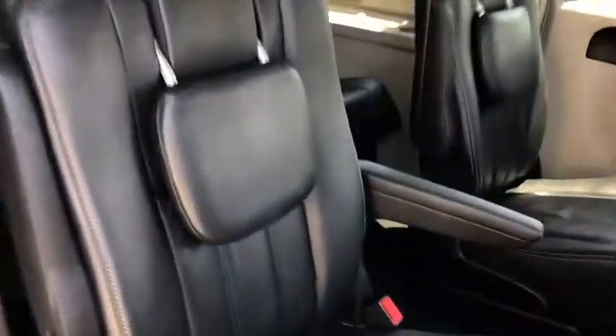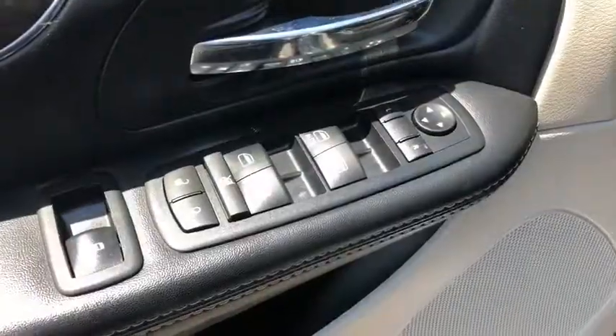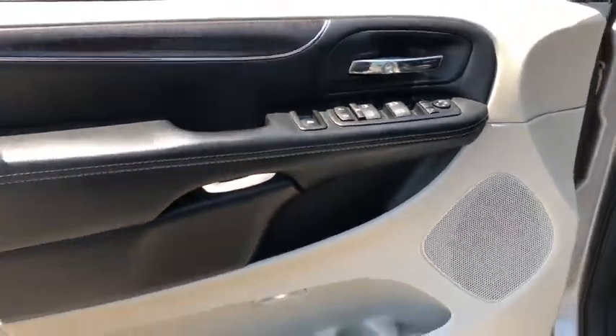Rear window defroster, trip computer, compass, power windows, brake assist, remote keyless entry, entertainment system, panic alarm.